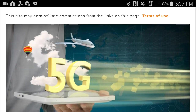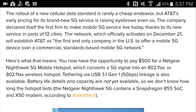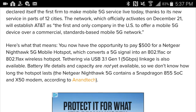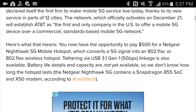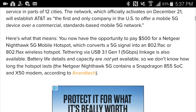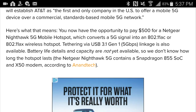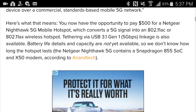In places like Nashville, Tennessee, they will be turned on at the first part of this year. The rollout of a new cellular data standard is rarely a cheap endeavor, but AT&T's early pricing for its brand new 5G services is raising everyone's eyebrows. The company declared itself the first to make mobile 5G service live, thanks to service in parts of 12 cities. The network actually activated on December 21st, establishing AT&T as the first and only company in the United States to offer a mobile 5G device over commercial standards-based mobile 5G networks.